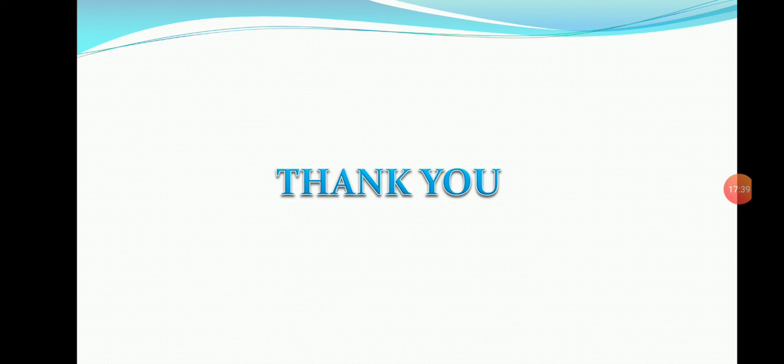That's all for today. In the next class, let's learn about the Rashtrakutas. Thank you.